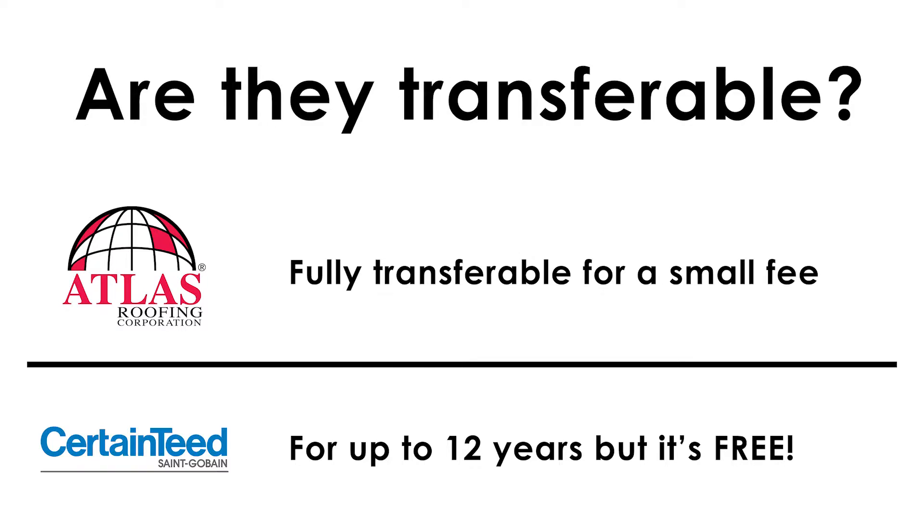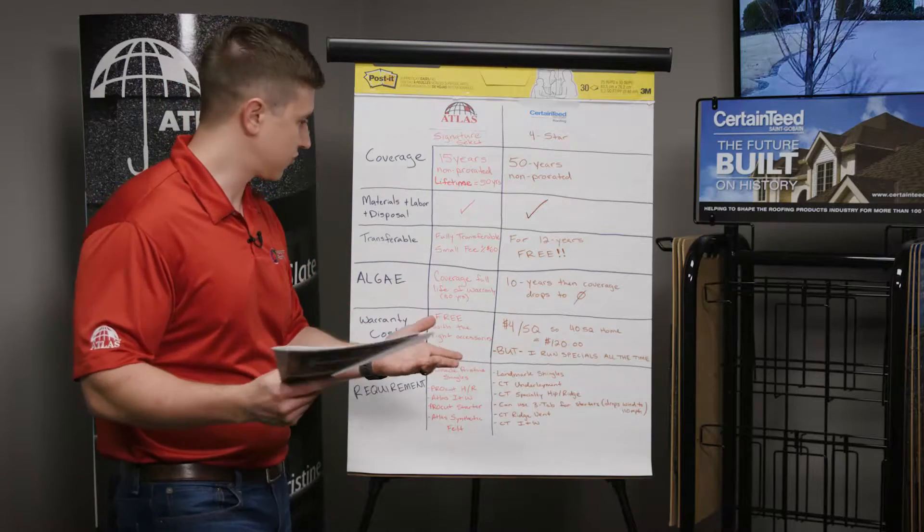Number three: are they transferable? Atlas is fully transferable throughout the course, but there's a small fee — it's about $60. CertainTeed, you get 12 years where you can transfer the warranty, but it's free. So you can see there's a balance, there's a trade-off.